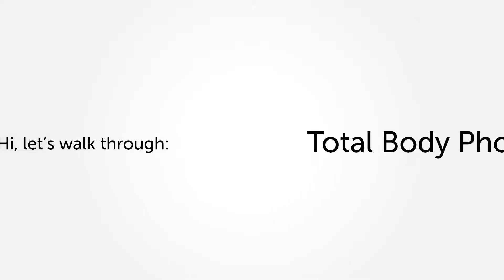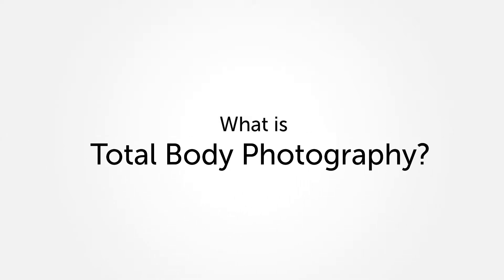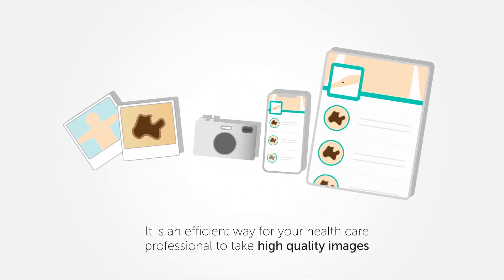Hi! Let's walk through Total Body Photography. So what is Total Body Photography? It provides a high-quality photographic record of your skin from head to toe.